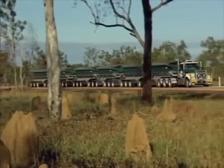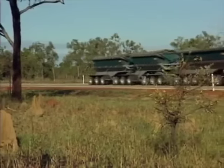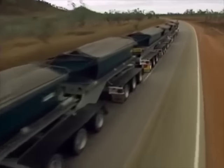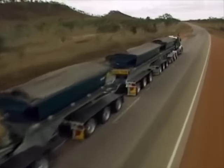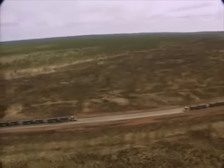Australians have come to rely heavily on these amazing machines, and there are plans for even longer road trains in the future. The mining company is so pleased with the performance of the Centipede that they have built another one. Now there are two identical longest trucks in the world.